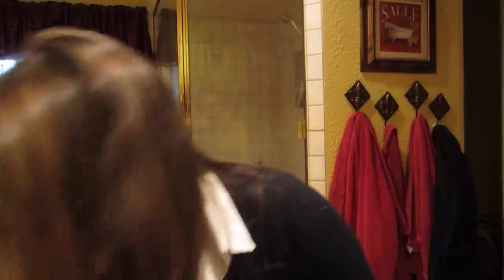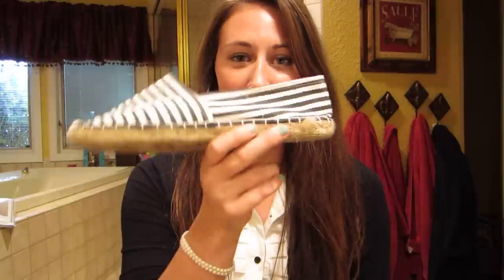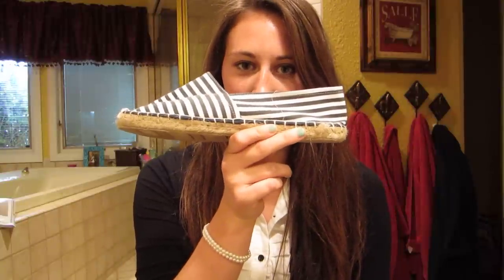Next item — I'll call this an espadrille. I have this pair of striped shoes from Urban Outfitters. They're striped so they look really nautical for summer, and I just think these are so cute and a great summer essential.